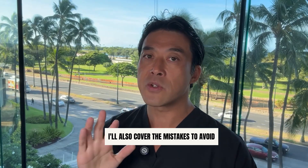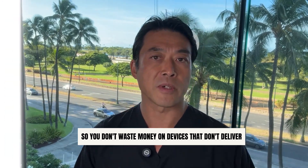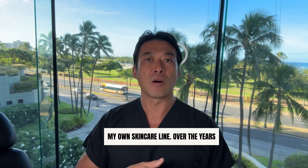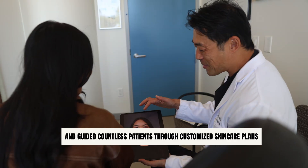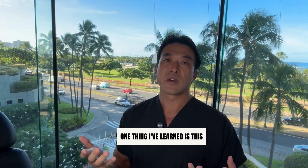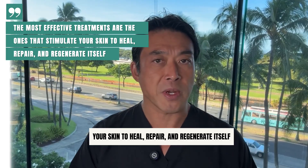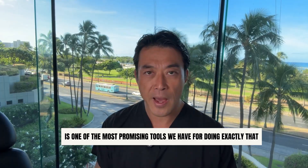I'll also cover the mistakes to avoid so you don't waste money on devices that don't deliver. Hi everyone. I'm Dr. Shim Ching, board certified plastic surgeon and founder of Shim Ching MD Skincare, my own skincare line. Over the years, I've performed thousands of surgical and non-surgical procedures and guided countless patients through customized skincare plans. One thing I've learned is this: the most effective treatments are the ones that stimulate your skin to heal, repair, and regenerate itself. And red light therapy is one of the most promising tools we have for doing exactly that.